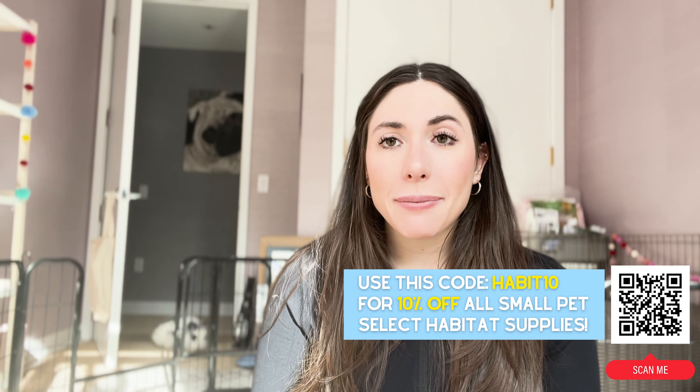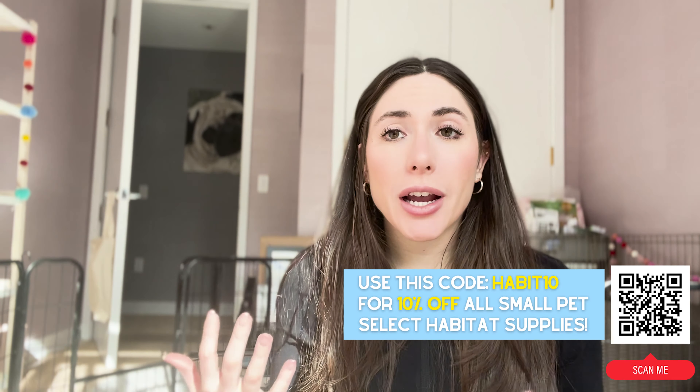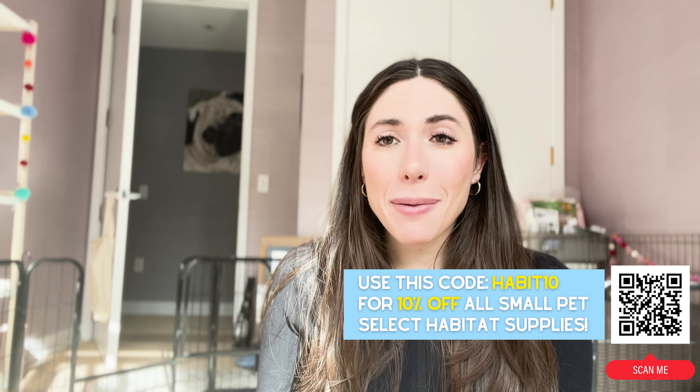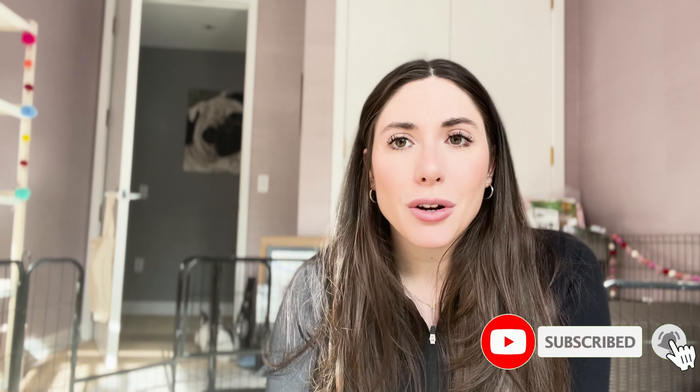Thank you so much for watching this video. I'm Sarah, and if you want to follow me and my three buns on Instagram we are at pcp_buns. Please like, subscribe, and comment — just tell us what you have in your habitat and what your rabbits love. I'll be responding to lots of comments, and I'm excited to start engaging with you all. Please like, subscribe, comment, and hit the notification bell if you like our videos — we are always producing new content. Thanks, bye!